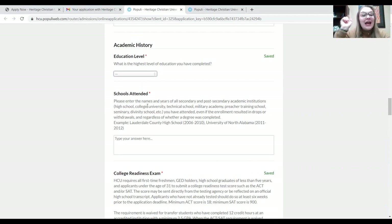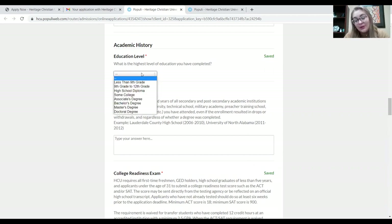The next section is academic history. This asks what is the highest level of education that you have completed. You go through the list and answer that question — if you've completed high school, you have a diploma; if you've taken some college classes, that would be 'some college'; if you've got an associate or a bachelor's degree, et cetera.